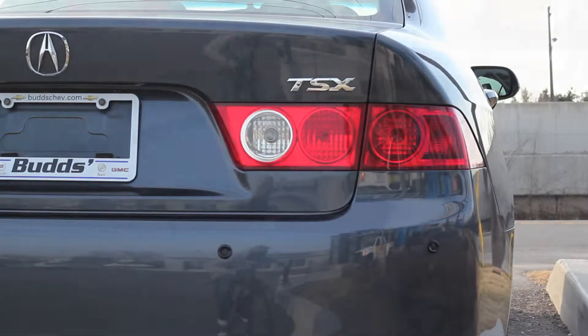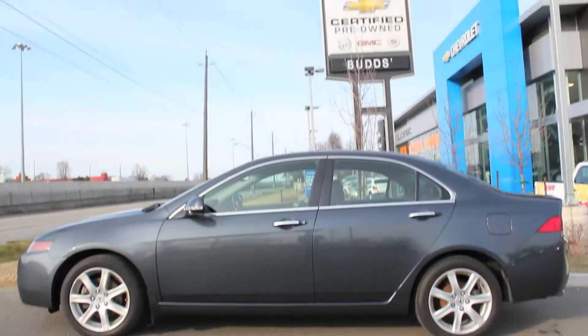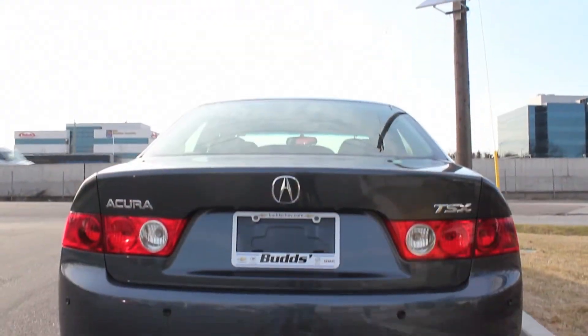And remember, at Bud's Chev, our pre-owned vehicles are backed by the Certified Pre-Owned Program, which includes a 3-month, 5,000 km protection program with roadside assistance.